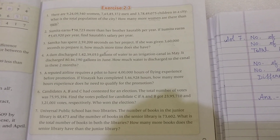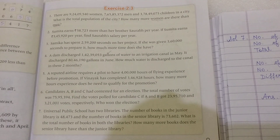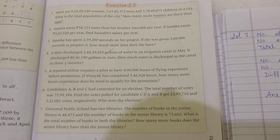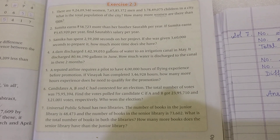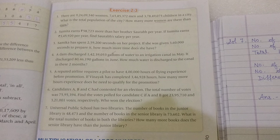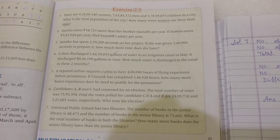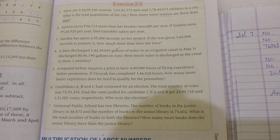Question 7 of exercise 2.3. Universal Public School has two libraries. The number of books in the junior library is 48,473 and the number of books in the senior library is 73,602. What is the total number of books in both the libraries?